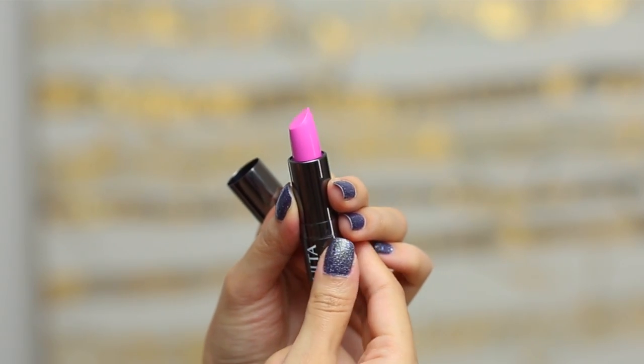I also saw that Ulta was having a sale on their lipsticks, and I'd never tried their lipsticks before. These are sealed, so I really had a hard time seeing the color, but I could just tell that this one had a hint of purple in it, which is why I got it. So far I'm really liking it — it's just a nice cream lipstick. It has no scent to it, and I think it was on sale for like $4, which is a good price.